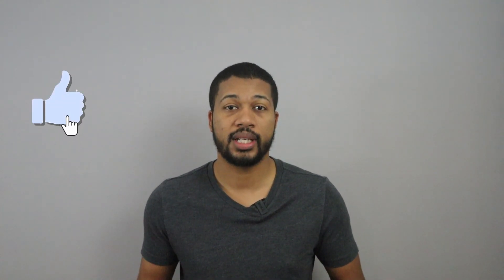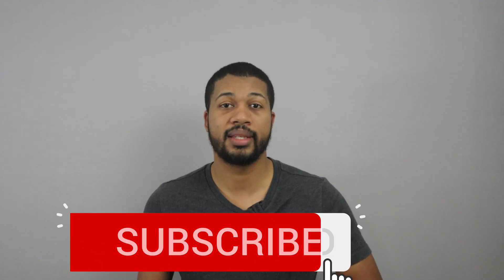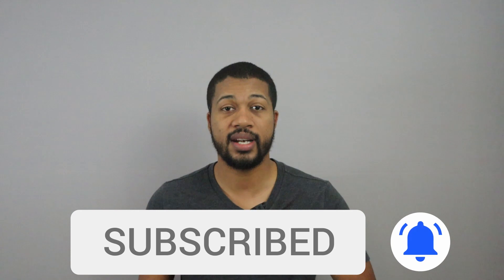If you're new to the channel or seeing me for the very first time, my name is Ian and I post personal finance-related videos here on YouTube every day. So if this kind of content interests you, be sure to give this video a thumbs up and consider subscribing to the channel so you'll be able to get updates every day when I post a new video.